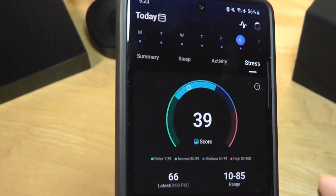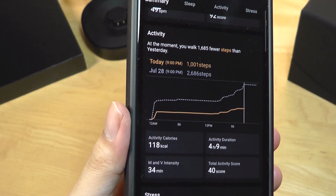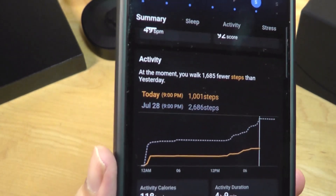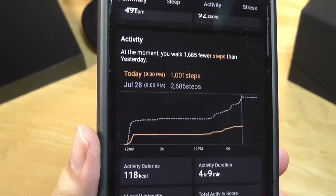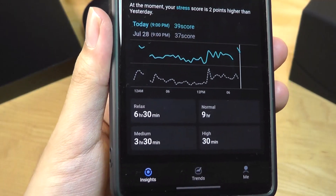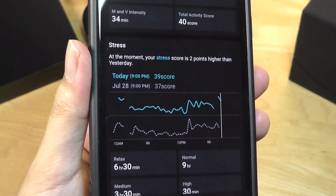There are plenty of visualizations here. Another view I really like is a comparison between the previous night — it tells you whether you are ahead or behind on steps compared to the previous day, which is a pretty cool view. In this example, stress is also a little higher right now compared to yesterday.